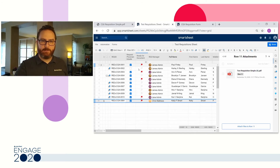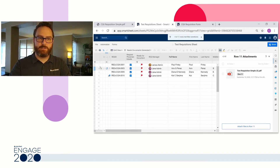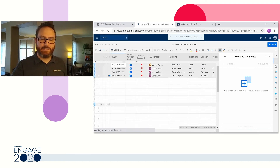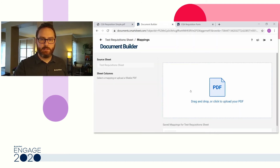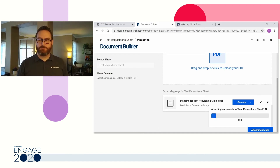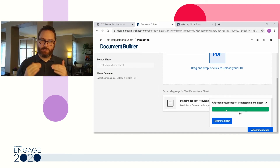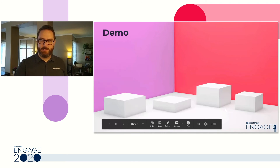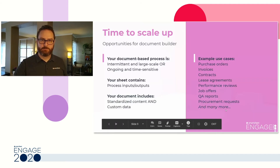That's how you set up a mapping. But as you can see, I have several other documents that need to be generated. I've created a Smartsheet filter that shows only those rows needing documents. By clicking on all four rows and jumping back into Document Builder, I'm able to reuse the mapping I created earlier. With just a couple of clicks, I can now generate four new documents that get attached to each of those rows using the unique data in that row, in just a few seconds. It's a pretty powerful capability that can help accelerate your workflows.